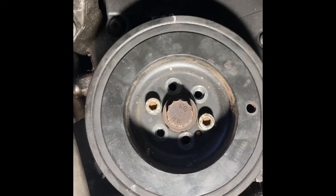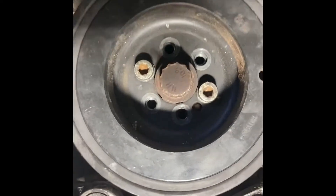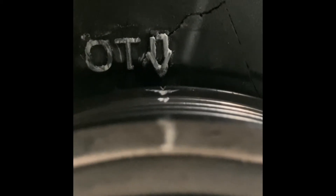Here's the vibration damper. I pulled the belts for ease. I'll run the camera up there so you can see where the marks are — top dead center — and there's a timing mark on the back side of the damper. Make sure that lines up perfectly right there.